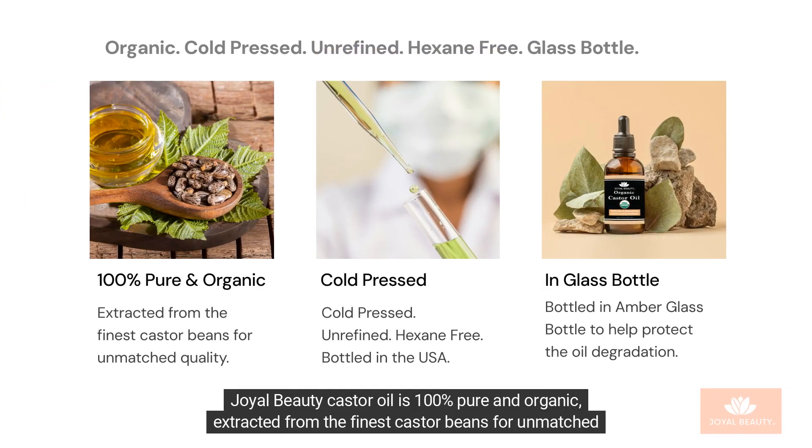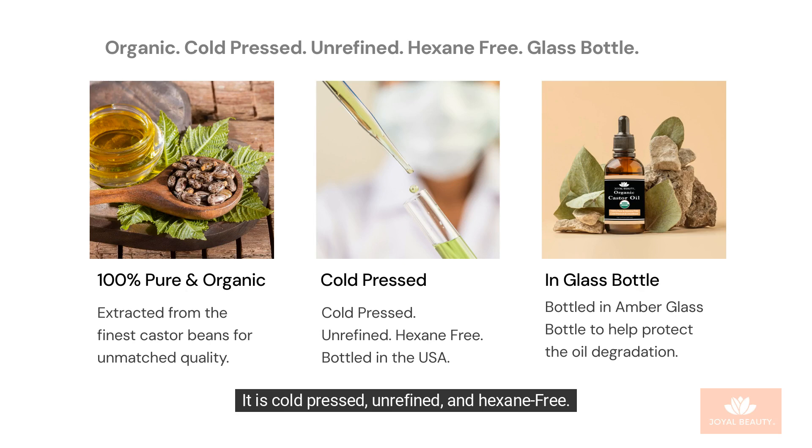Joyl Beauty Castor Oil is 100% pure and organic, extracted from the finest castor beans for unmatched quality. It is cold-pressed, unrefined, and hexane-free.